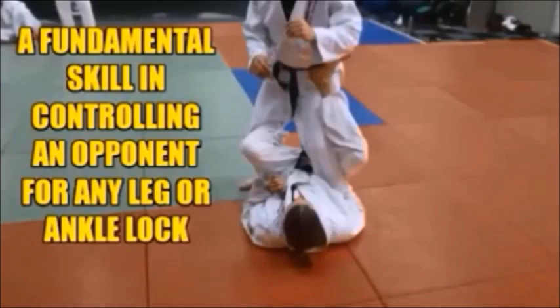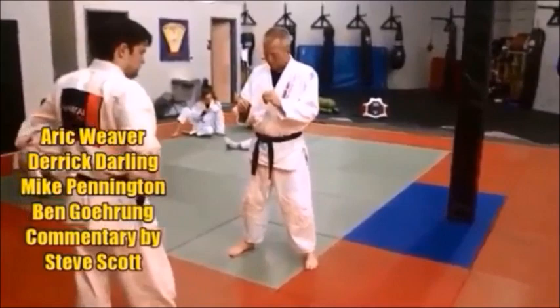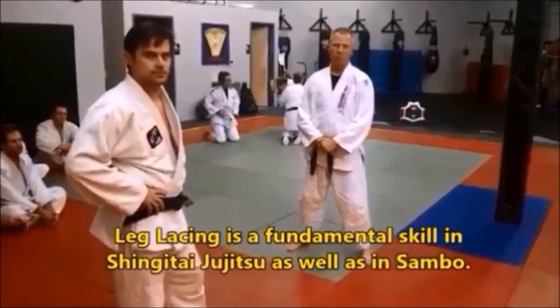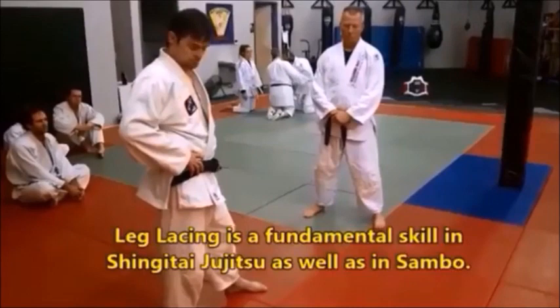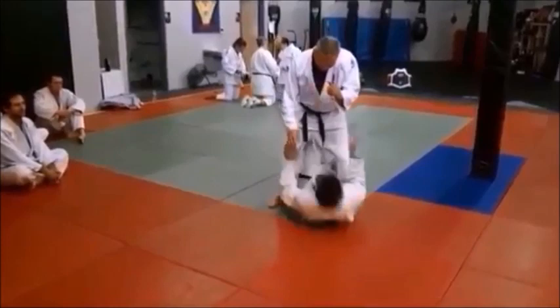The fourth forbidden technique is Ashi Garami — leg entanglement. Ashi means leg, Garami means to entangle or wrap. In our Sambo background we've always called this leg lacing, like lacing up your boots — you're lacing up his leg and taking him down. Derek will do a quick demo of a basic application, then Eric Weaver will teach the technique in detail.